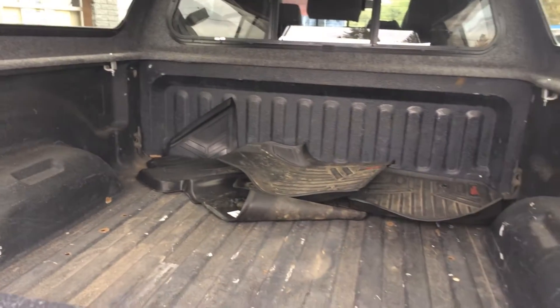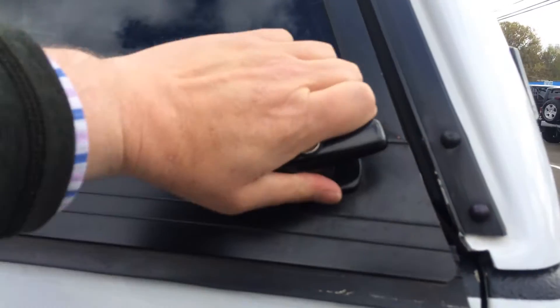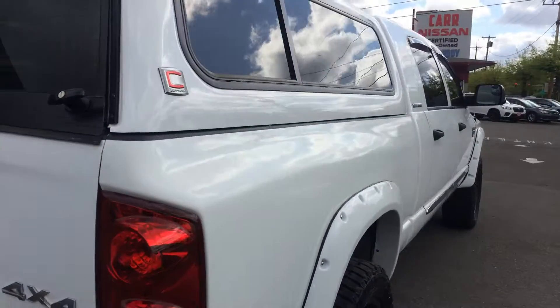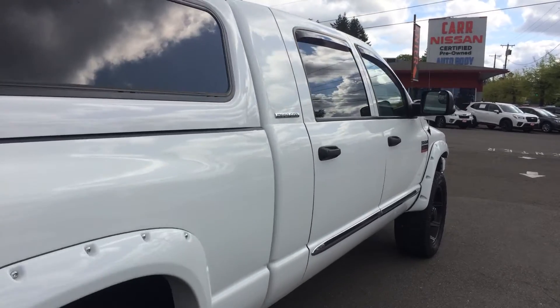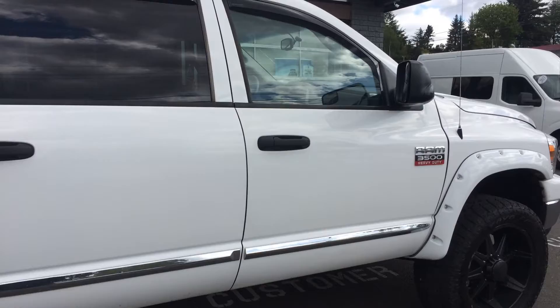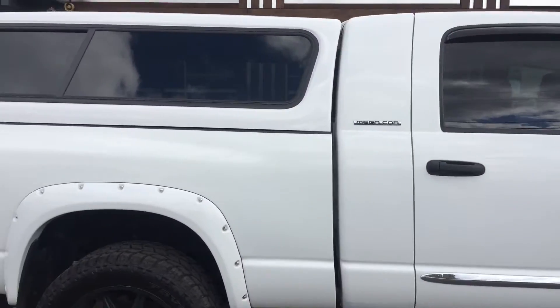It has a bed liner. Looks like some floor mats. It really didn't detail the back too well — I do apologize for that. But let's get these angles in here again for you. Good looking truck. People love these 5.9 Mega Cabs, that's for sure.